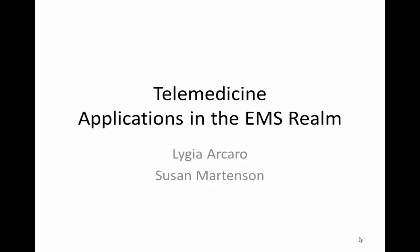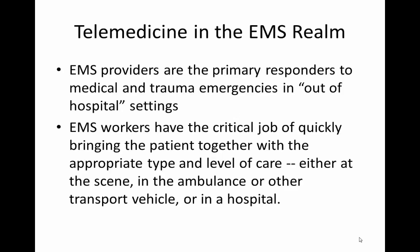Telemedicine applications in the EMS realm. Emergency medical service providers are the primary responders to medical and trauma emergencies in out-of-hospital settings. EMS workers have that critical job of quickly bringing the patient together with the appropriate type and level of care.